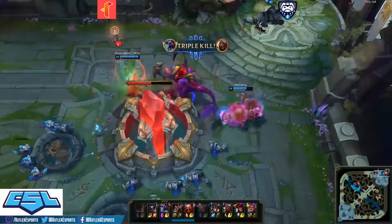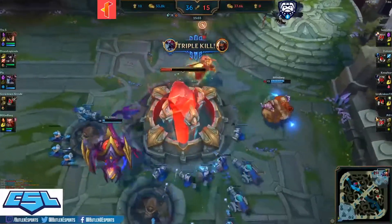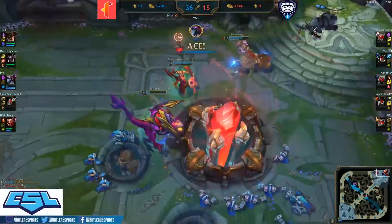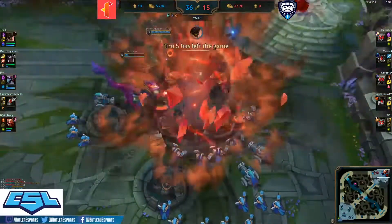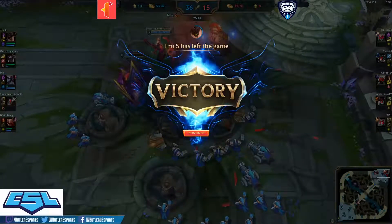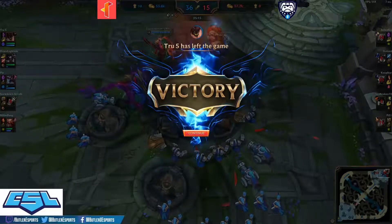And just like that Illinois Tech takes the series 2-0. Hard fought by the Bulldogs, but this was not enough — they were just very, very good. That's a very good team. GG.